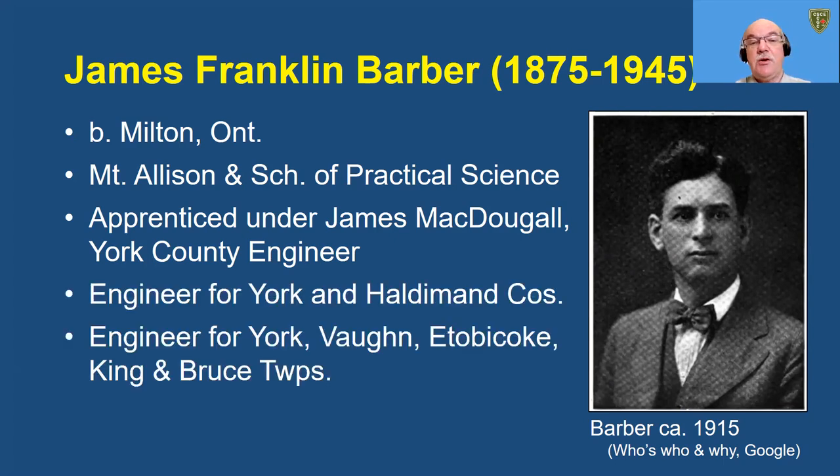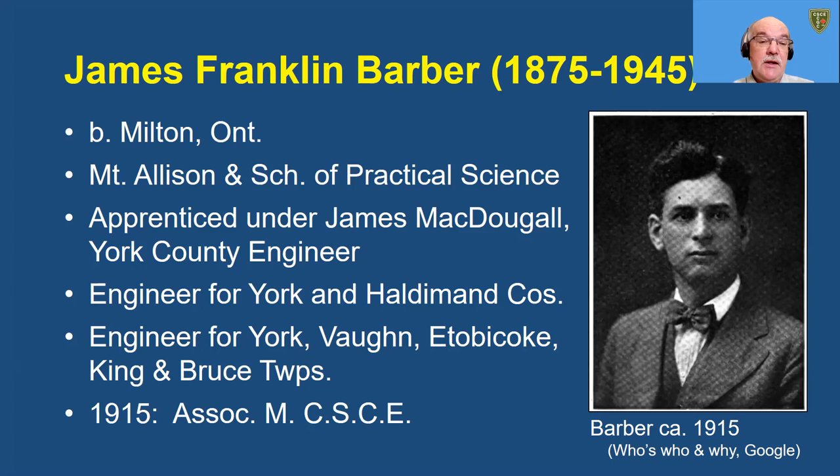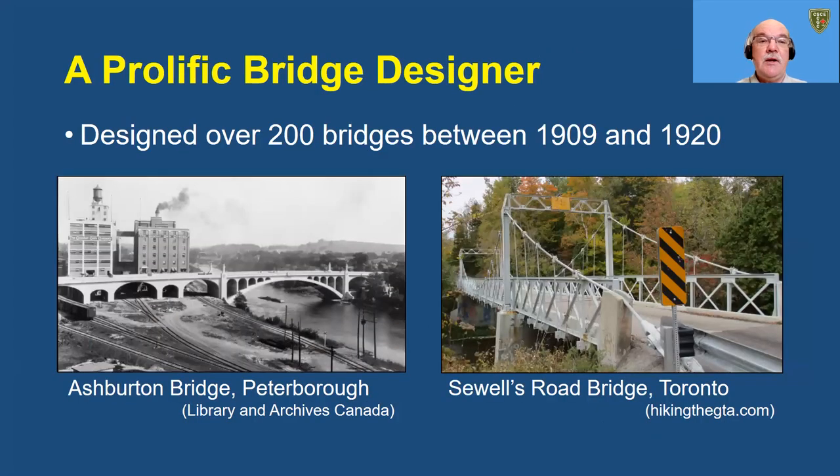He was engineer for York and Haldeman Counties, and for York, Vaughan, Etobicoke, King, and Bruce Townships. In 1915, at age 40, he was an associate member of the Canadian Society of Civil Engineers, as the CSCE was known in those days. Barber was a prolific bridge designer, designing over 200 bridges between 1909 and 1920.